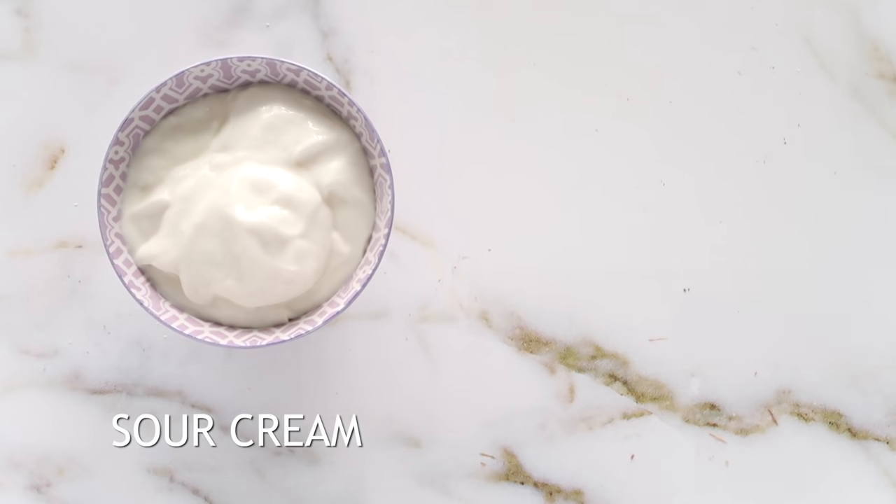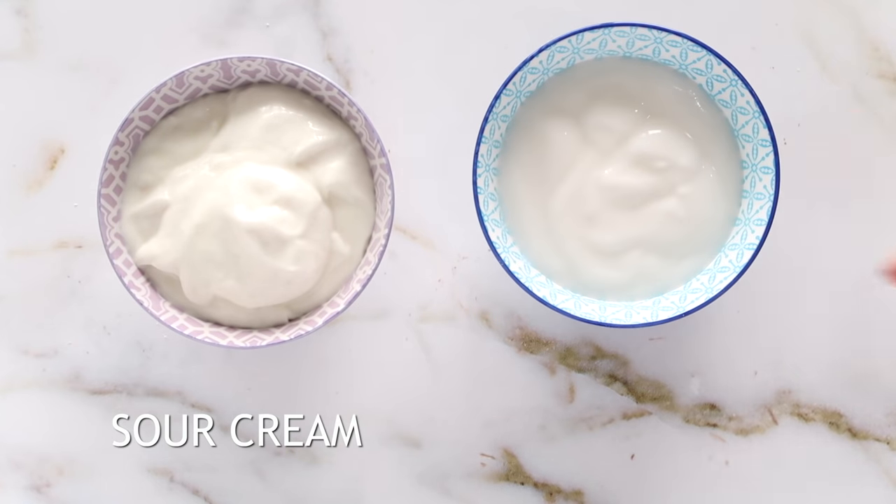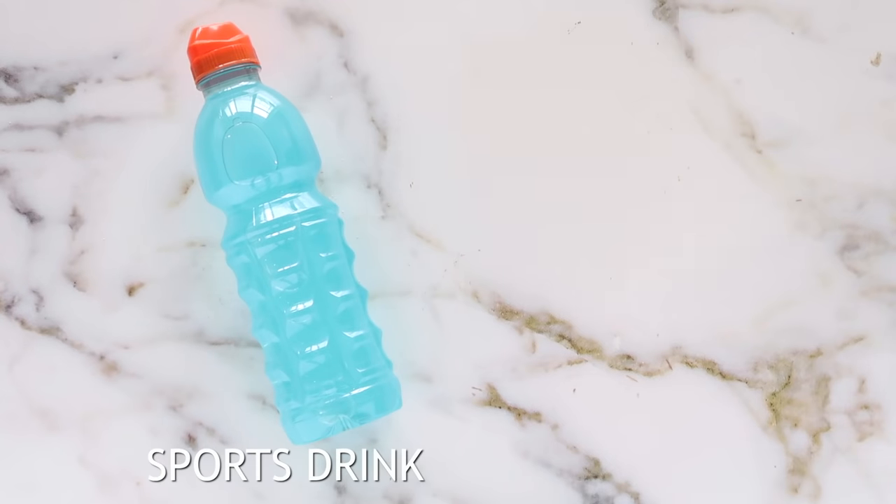Instead of using sour cream, opt for a plant-based coconut yogurt. They make them really good nowadays — they're thick, have low sugar, and because they are a neutral flavor you can use them in both sweet and savory recipes.